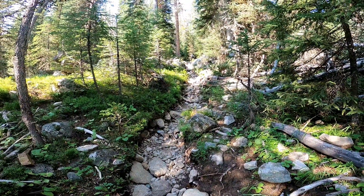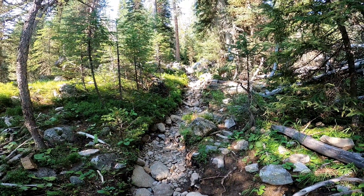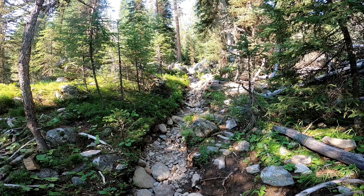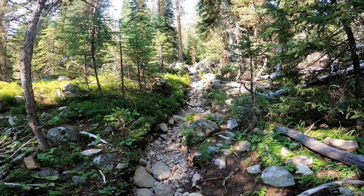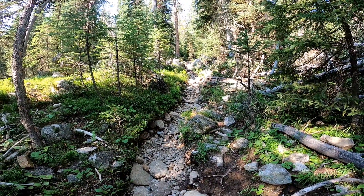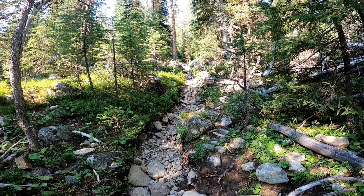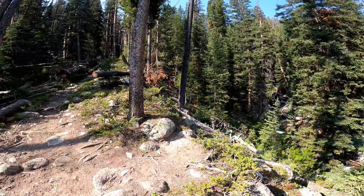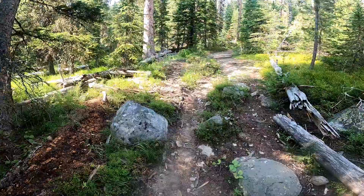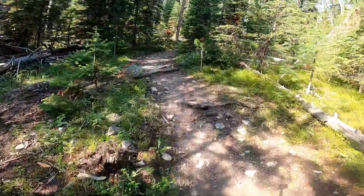This is along a section of the trail up to Porcupine Falls and Shirley Lake — it's actually the Porcupine Pass Trail. We'll find the intersection up to the falls and Shirley Lake here shortly. This is what a section of the trail looks like: it's all rocky, pretty well worn down, and the trail goes up. Here we are on a section of Porcupine Pass Trail climbing up.